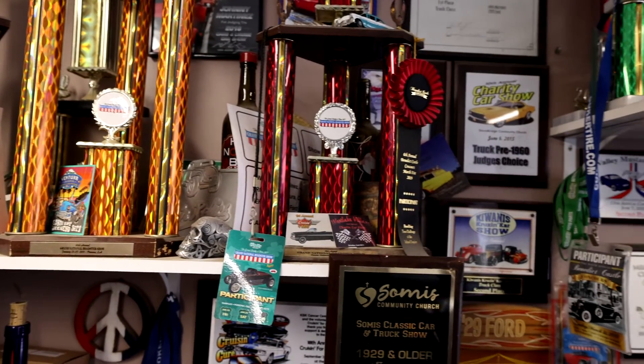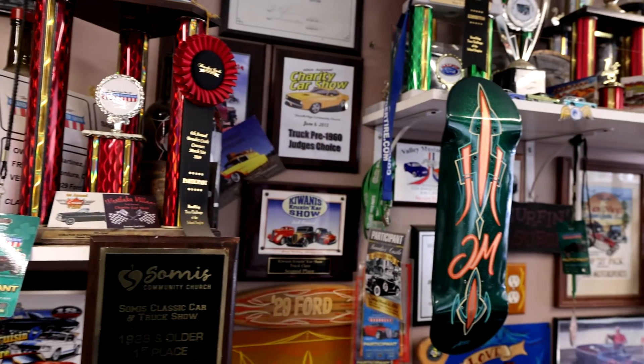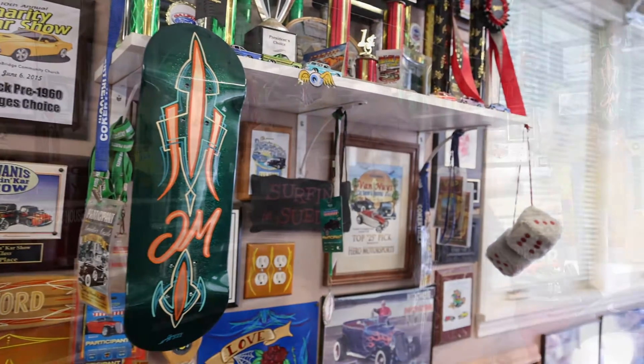I've done trophies for a lot of different car shows and for a lot of different reasons — best of show, best car, coolest car, best pinstripe. Those are mainly the titles that I've done trophies for.